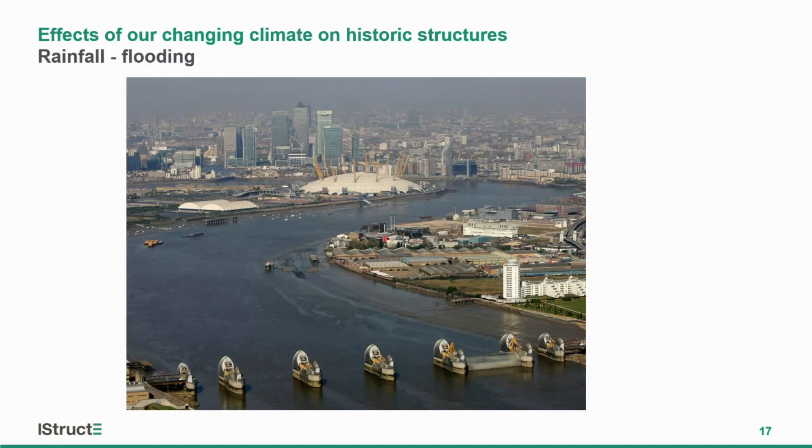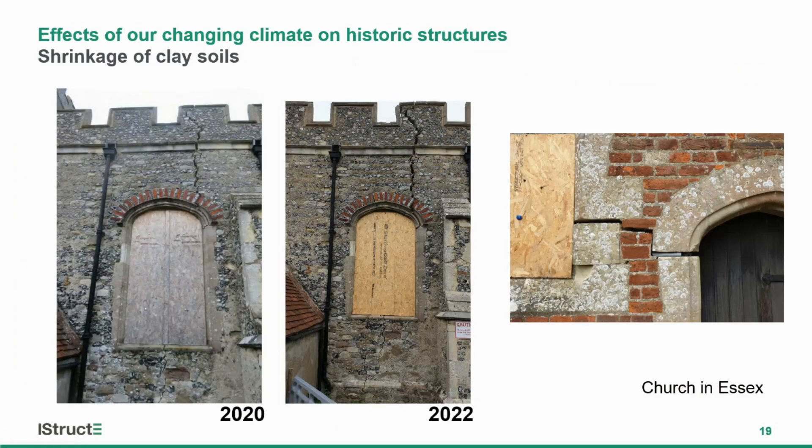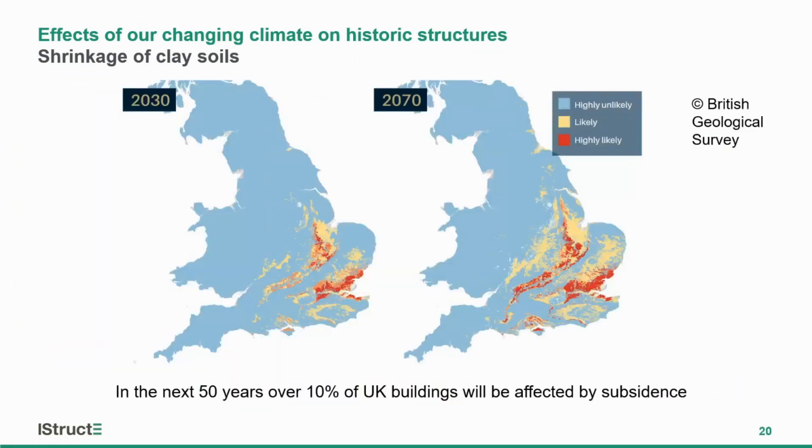We've seen flooding impact the Thames Barrier, which has been opening and closing far more than it was ever designed to, and its capacity will be superseded — additional strategies need to be put in place within the next few decades. We've seen shrinkage of clay soils: this is a church in Essex where movement has been occurring over just the last few years, with cracks so large you could get your arm into them. Reports from the British Geological Survey show that in the next 50 years over 10% of UK buildings will be affected by subsidence in areas with heavy clay subsoils.